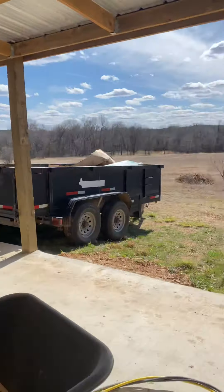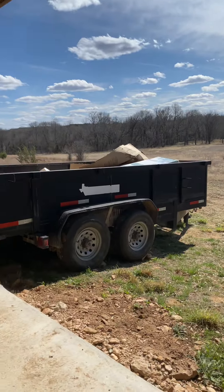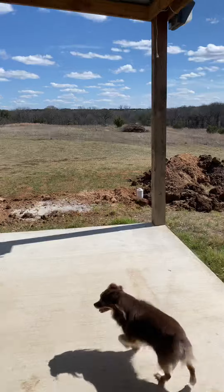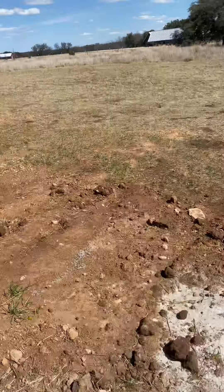We're going to try to put a fire pit out here after we get the septic in, and a lawn in and stuff. This is the start of the septic over here — it's a big hole just waiting for the septic guys to come.